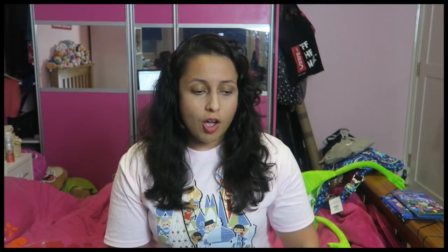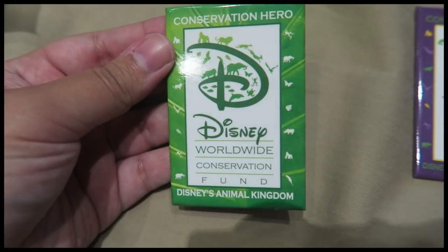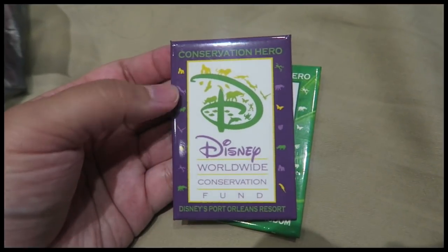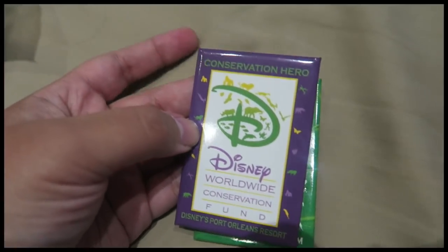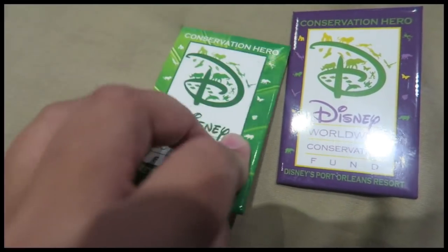I also got a third badge — in Animal Kingdom, whenever you make any purchases, you get the choice of donating a bit of money to a wildlife conservation charity. For instance, if you buy something for $7.50, they ask if you want to round it up to $8 and give the rest to charity. I said yes, and as a thank you they gave me an Animal Kingdom Wildlife Conservation Fund badge. I also got one from our hotel, Disney's Port Orleans Resort, when I bought things from the hotel shop and donated there too.